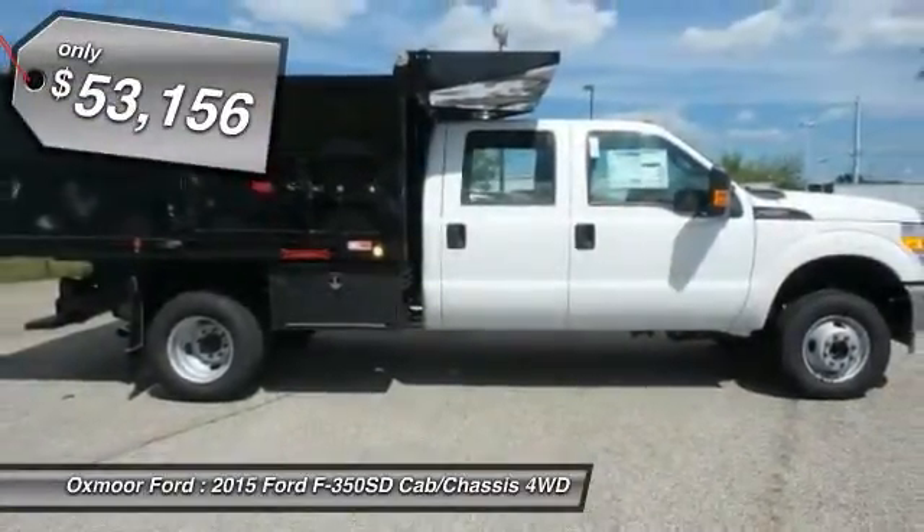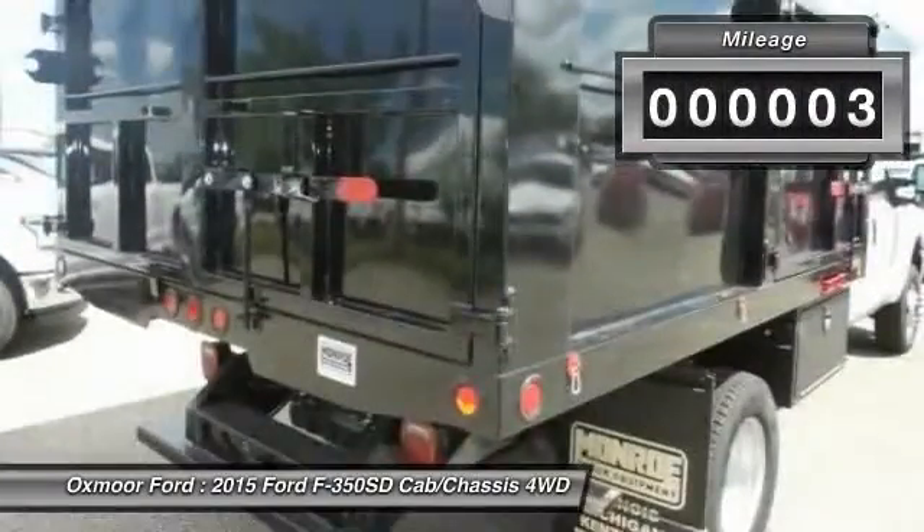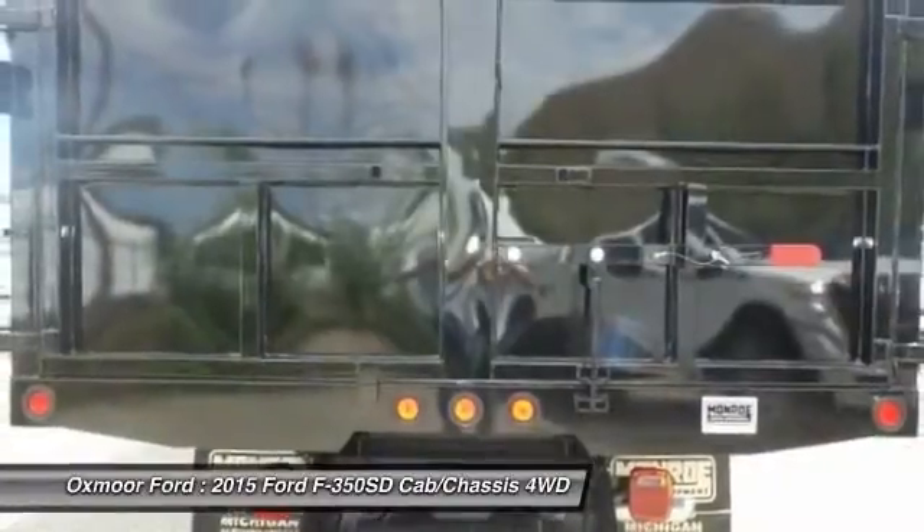And is priced below $55,000. This vehicle has less than 100 miles. Drive away with a great deal on this vehicle. Call or stop in today.